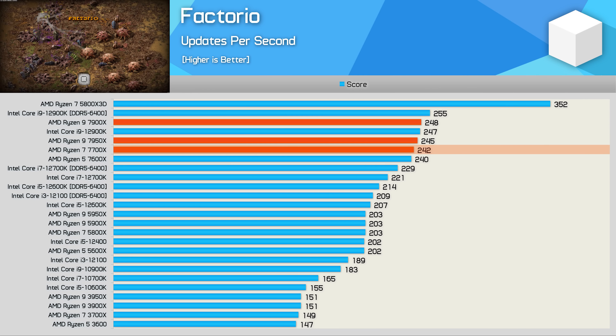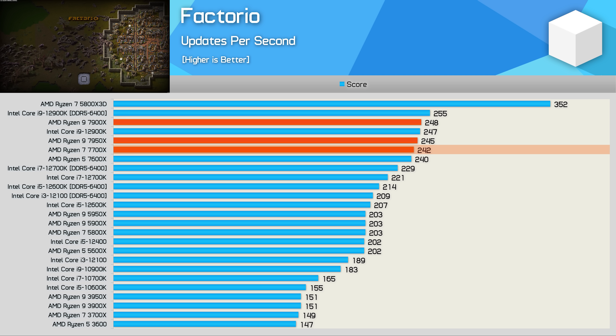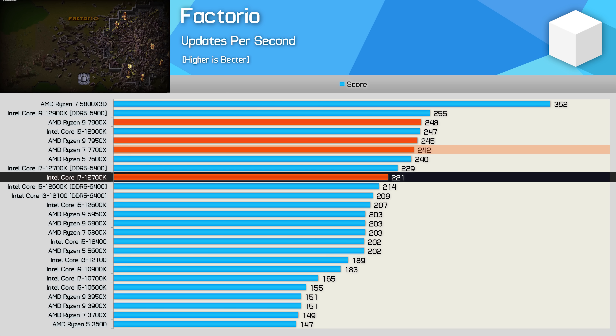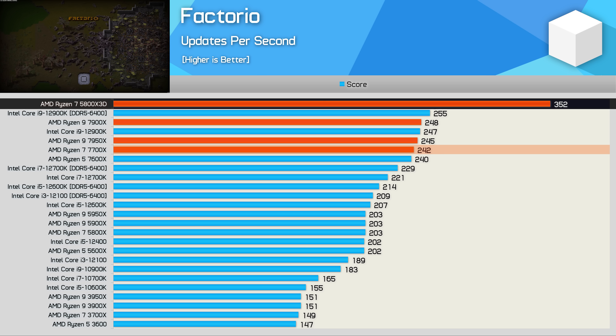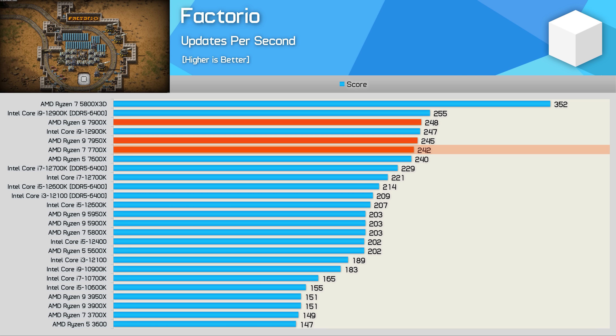Now for gaming benchmarks, starting with Factorio, which is very cache-sensitive and focuses on single-core performance. The 7700X slots in right between the 7600X and 7950X, around 6% faster than the 12700K — a solid result overall, despite getting crushed by the 5800X 3D by a whopping 45% margin. It's really going to take 3D V-cache versions of Zen 4 to top the 5800X 3D in this title.